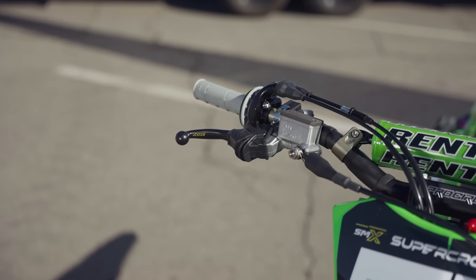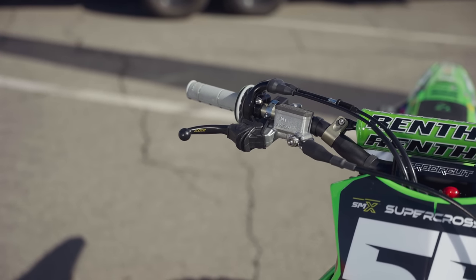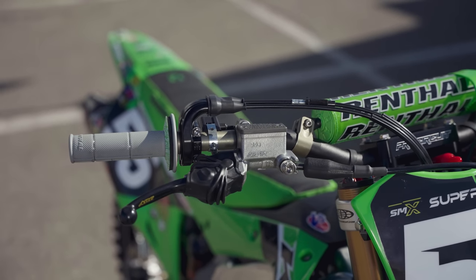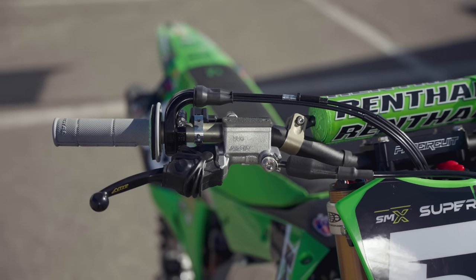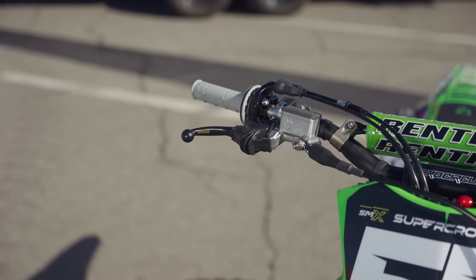Tony Archer shared some interesting details about Austin Forkner's setup preferences. One thing Austin is particularly picky about is front brake feel. Like many pros he wants a very stout and precise front brake. Tony says Austin is not a prima donna, but one of the first things he notices when he jumps on a bike is how good, sharp, and responsive that front brake feels.